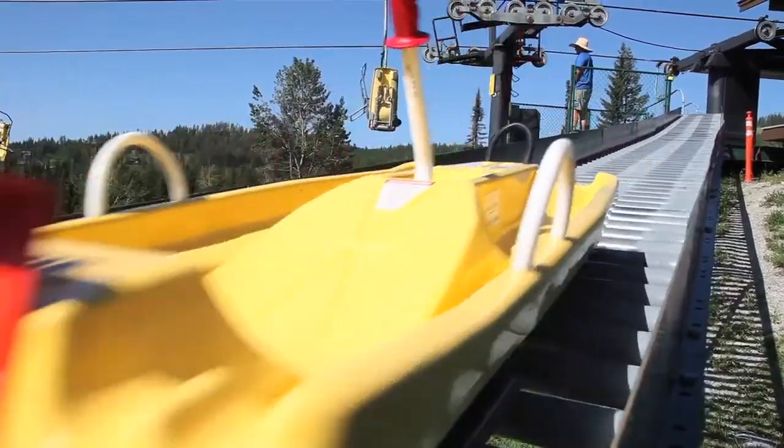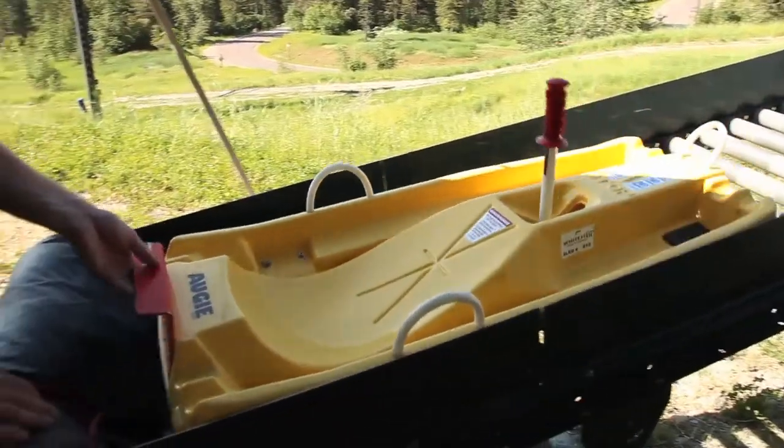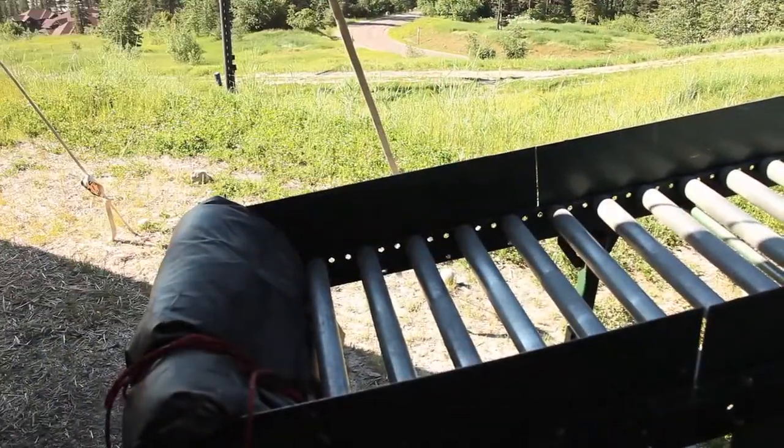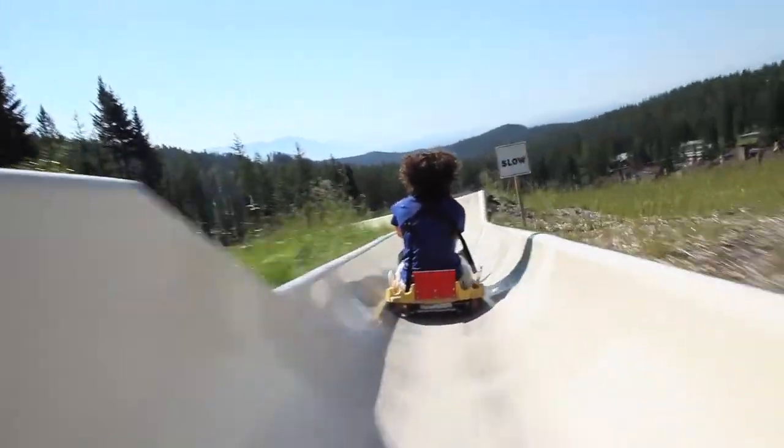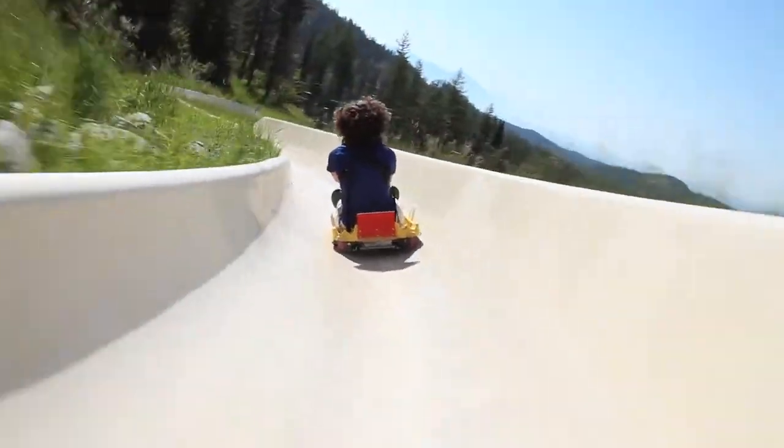We also have the alpine slide, which continues to be one of our more popular activities. You get in a sled, just like you're sledding on snow, only you're inside of a slide. There are dips and curves and it's a lot of fun. You can get going pretty fast but not too fast — it's pretty controlled.